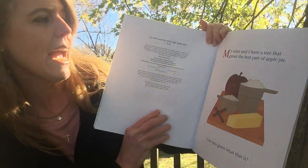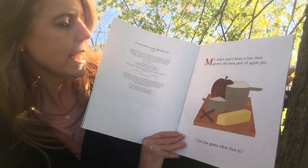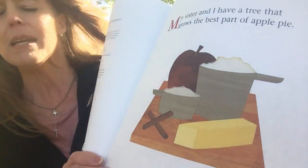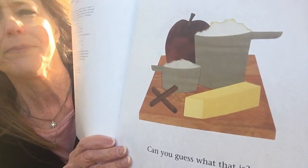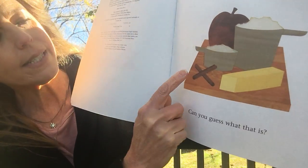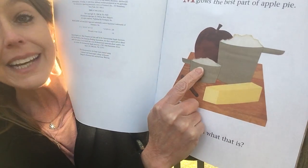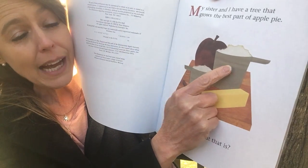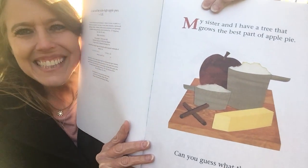My sister and I have a tree that grows the best part of apple pie. Can you guess what that is? So they made a picture of the ingredients needed for their pie. It looks like there are cinnamon sticks, and butter, and sugar, and an apple, and flour. Which part do you think grows on the tree? That's right, the apples.